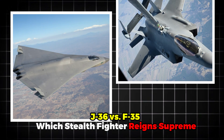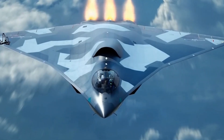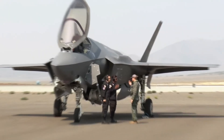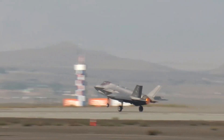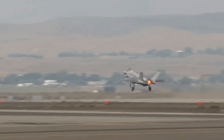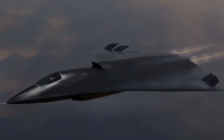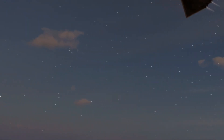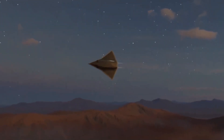J-36 vs F-35: Which Stealth Fighter Reigns Supreme? Could China's J-36 finally be the fighter jet that challenges American air dominance? For decades, the United States F-35 Lightning II has been considered one of the most advanced and capable fighter jets in the world. Its combination of stealth, advanced avionics, and versatility has made it the backbone of Western air forces. But now, China's J-36 is making headlines — a 5th generation stealth fighter that some experts say could rival or even surpass the F-35 in certain areas.